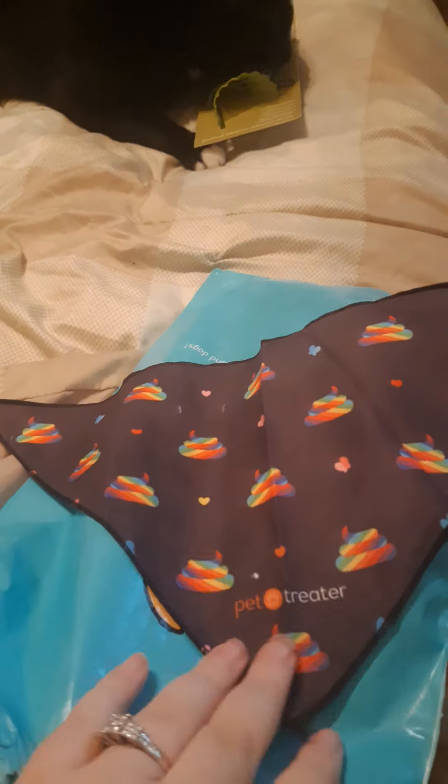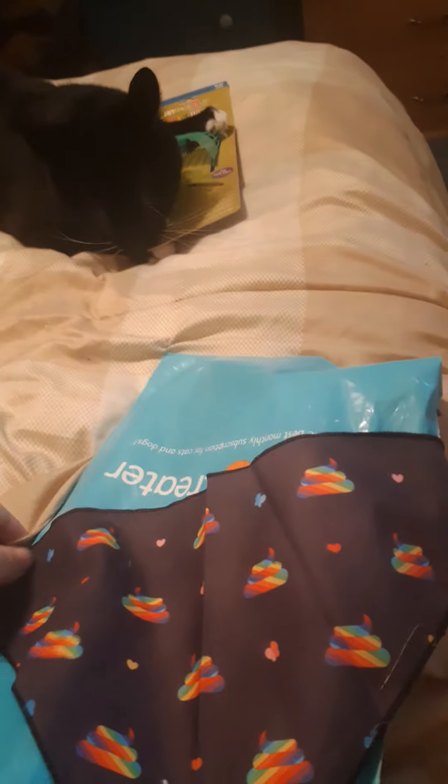A couple more things in here — we got another bandana. This one is actually really nicely made. It looks like it has a rainbow poop emoji on it that says 'Pet Treater.'